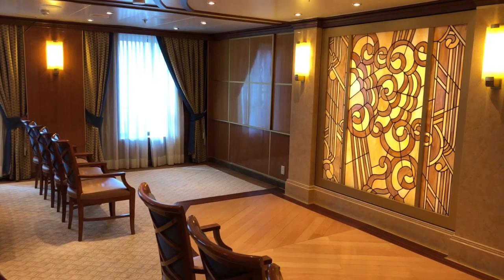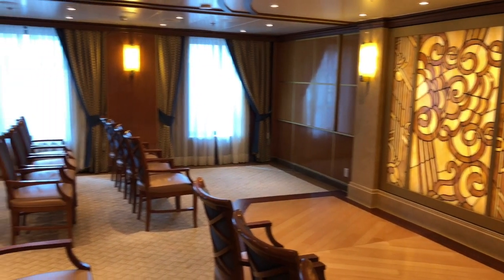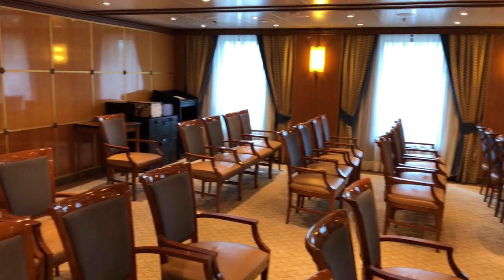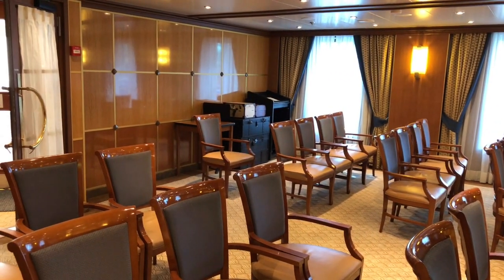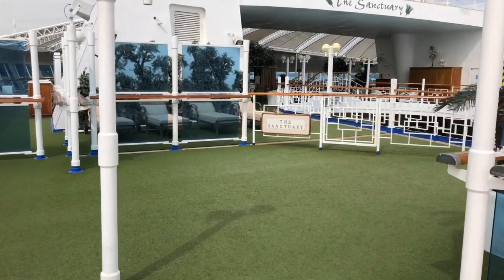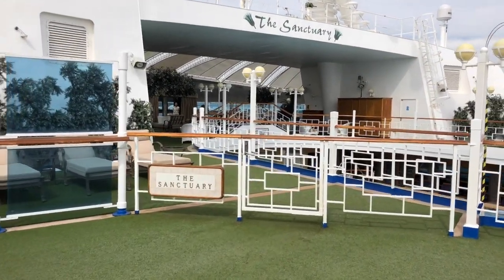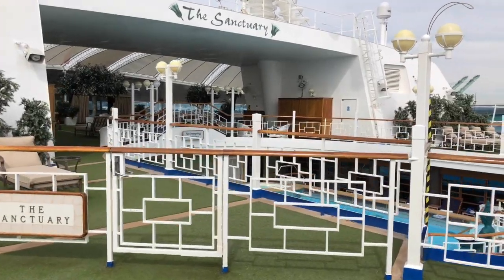This is the wedding chapel on board if you're looking for a wedding at sea. Invite your family to the ceremony and then start your honeymoon to one of the many destinations the Star Princess sails. The Star Princess sails itineraries in Alaska, along the California coast, to Hawaii, and Mexico.